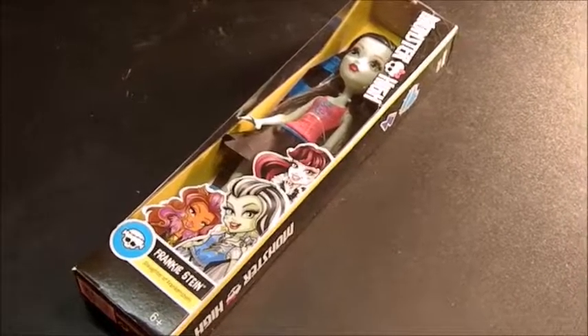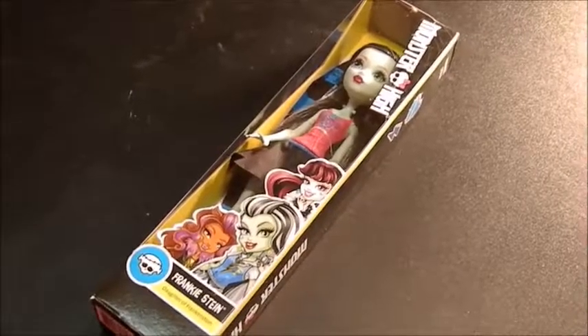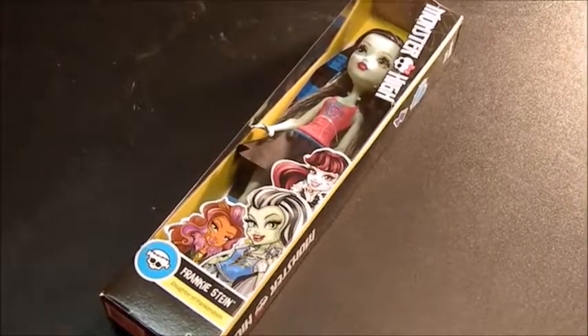Hi, welcome back to Karen Doll. Second video, yay! We're here to review another Monster High doll.